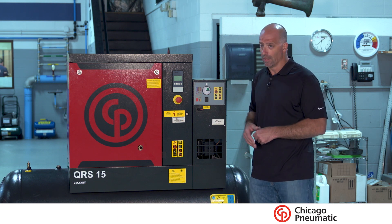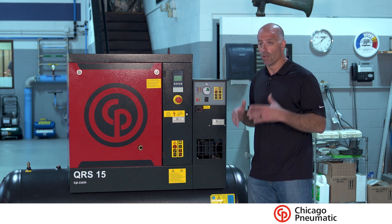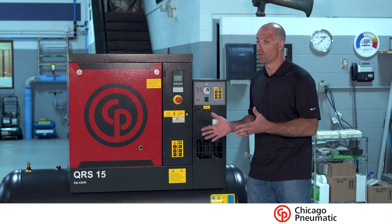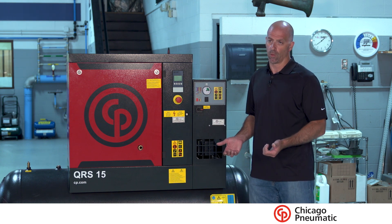Same thing with the air treatment side of it — not just two compressors and one dryer, but two compressors and two dryers. If air treatment is just as critical, which we assume that it is, you've got to have a backup for it.